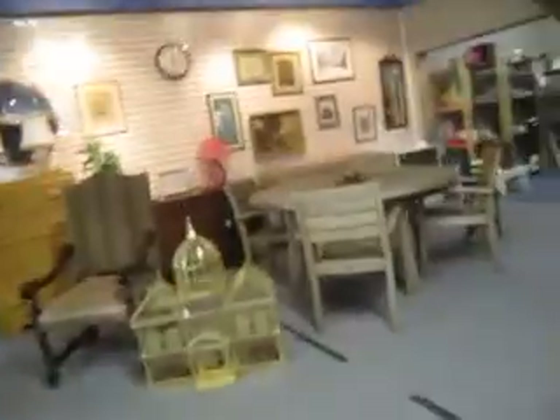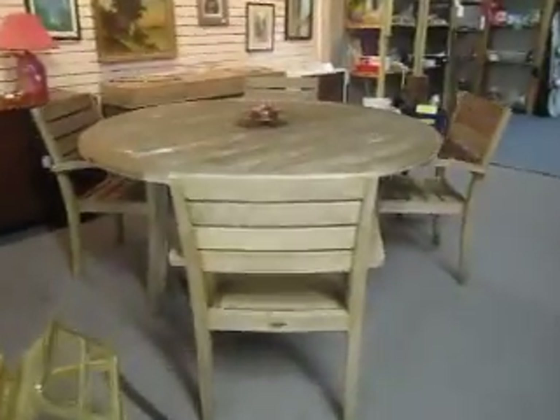Then over here there's a Crate and Barrel teak patio set and it is $9.95.